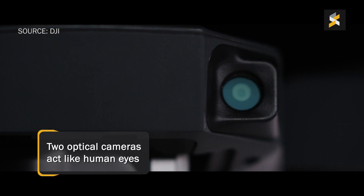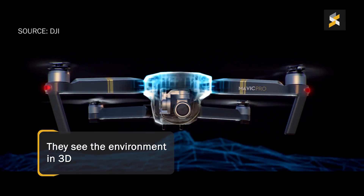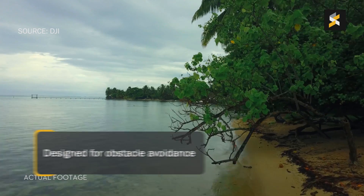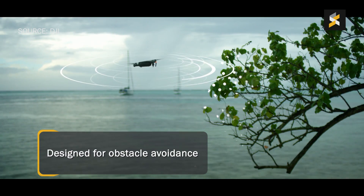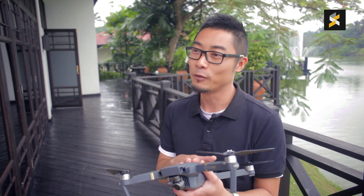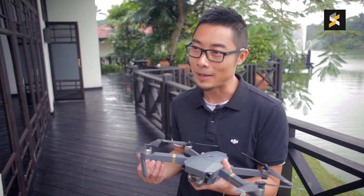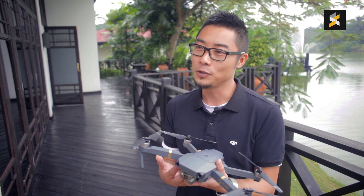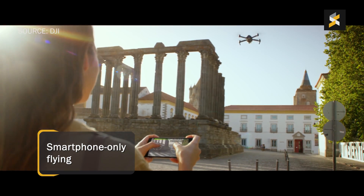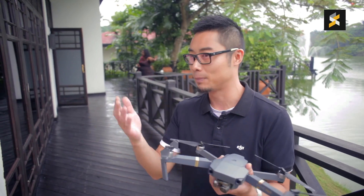If you look at the two optical cameras here, these are like our eyes. It actually sees the environment in 3D and it makes a decision on if I'm running into an object or a wall, a tree — it decides to stop and just hover in its place. This would actually give me an opportunity to bring aerial photography on my travels because this is quite easy to just pack and fold in my bag. And I could operate it with just my smartphone at a very close distance.